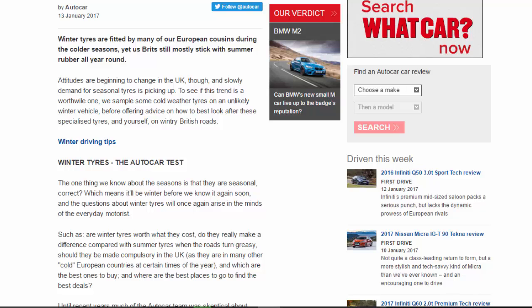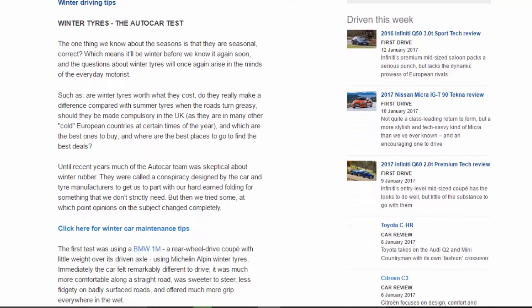Winter driving tips: winter tires — the Autocar test. The one thing we know about the seasons is that they are seasonal, which means it'll be winter before we know it again soon. The questions about winter tires will once again arise in the minds of the everyday motorist — such as: are winter tires worth what they cost? Do they really make a difference compared with summer tires when the roads turn greasy? Should they be made compulsory in the UK, as they are in many other cold European countries? And which are the best ones to buy, and where are the best deals?